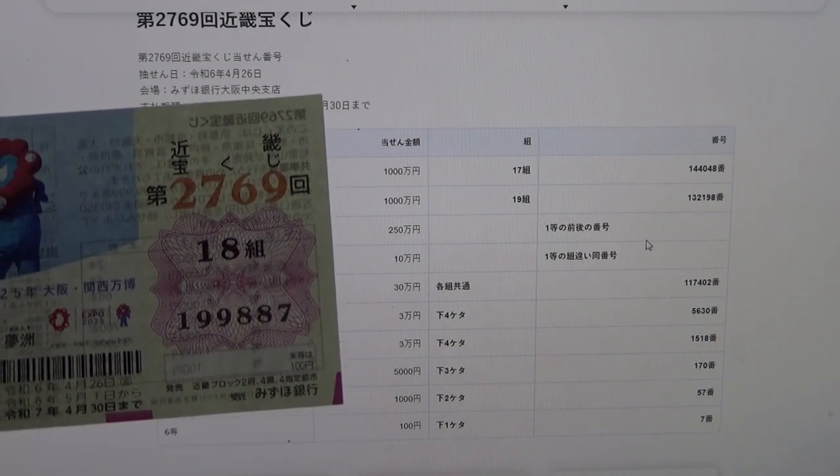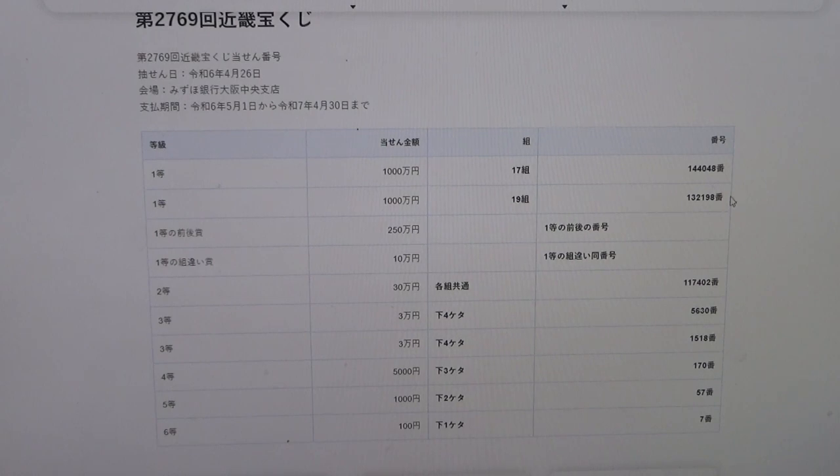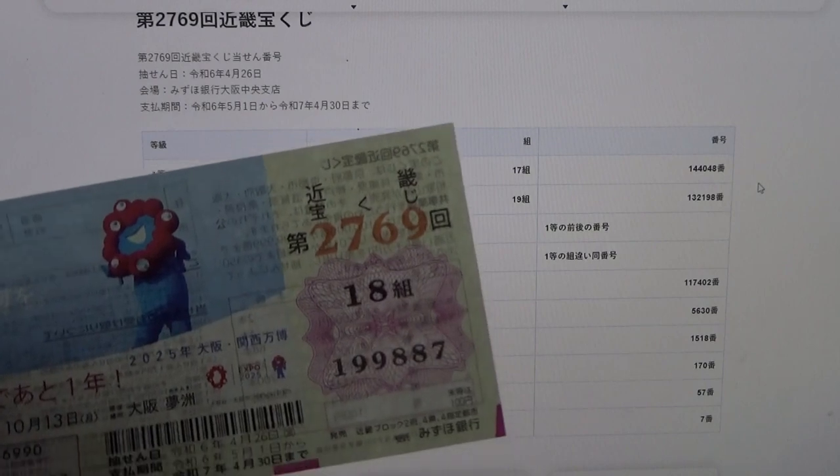No good for me. To win the fourth first prize, Juman En, this means you can have any grouping number and must have the exact numbers 1-1-7-4-0-2. No good for me.